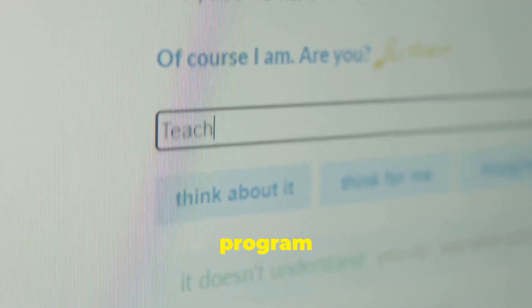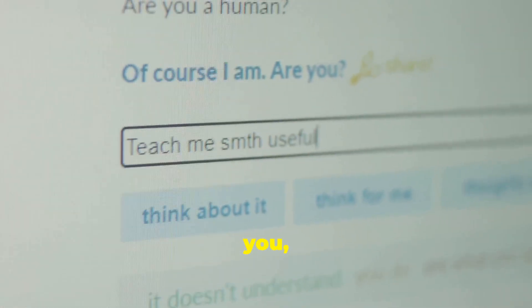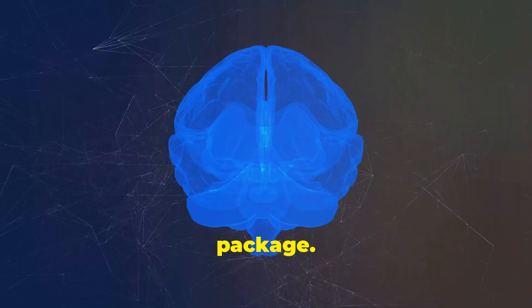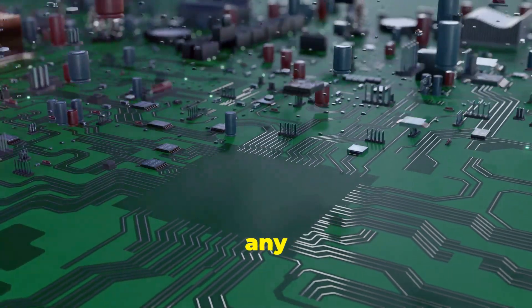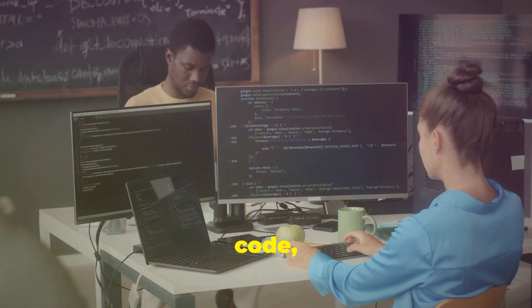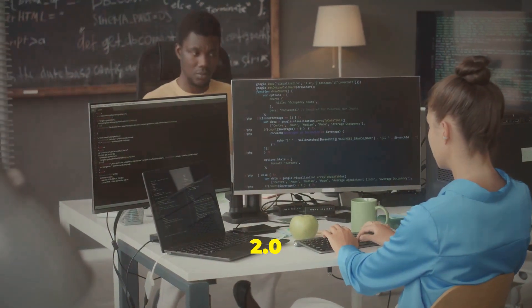Imagine a computer program that can understand you, talk to you, and even create amazing images, all in one package. That's Grok 2.0 in a nutshell. Grok 2.0 is like a Swiss army knife of intelligence, ready to tackle any task. Whether you need to chat, write code, or solve complex problems, Grok 2.0 is up for the challenge.